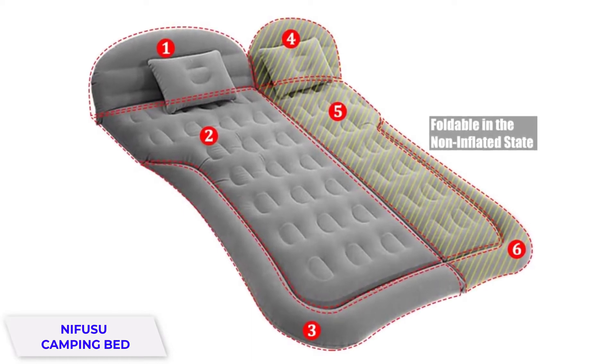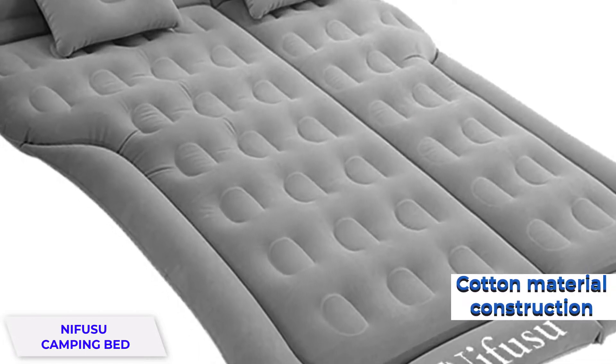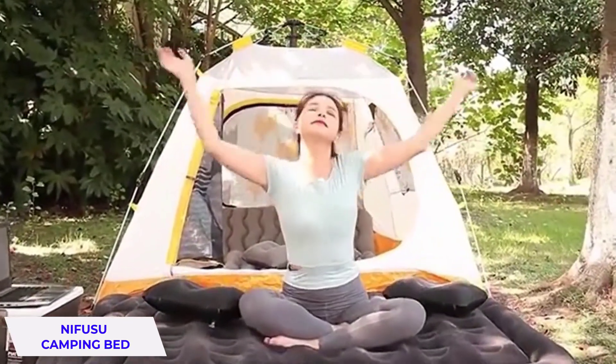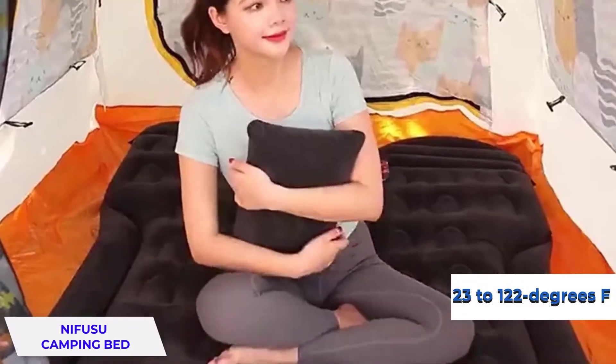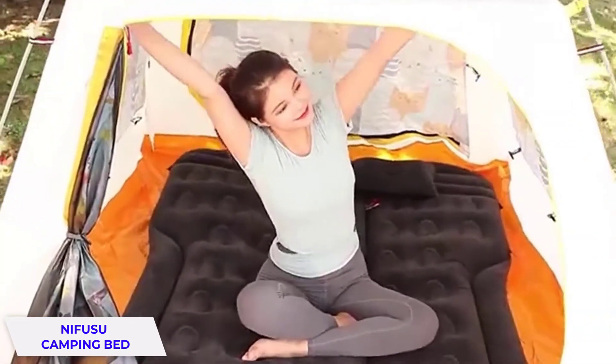This double-sided mattress is very comfortable, thanks to the premium quality cotton material construction. Equipped with two pillows, the product is a nice option for couples. Moreover, it sustains temperatures of 23 to 122 degrees Fahrenheit and features a foldable design for easy portability.